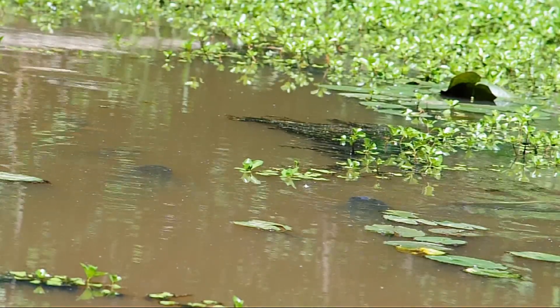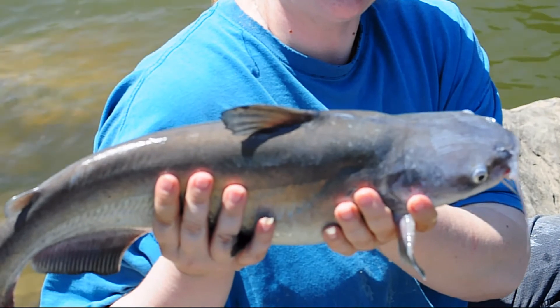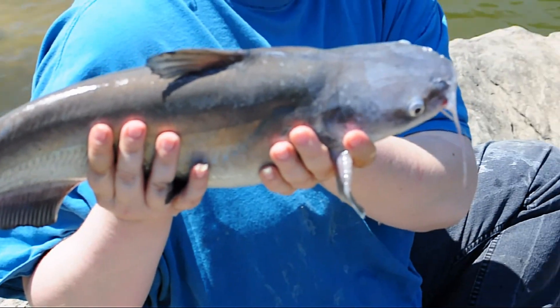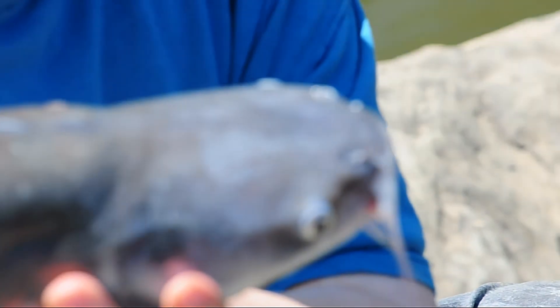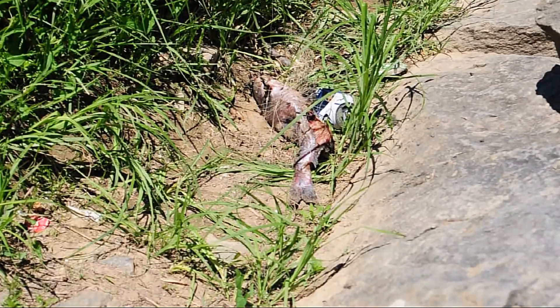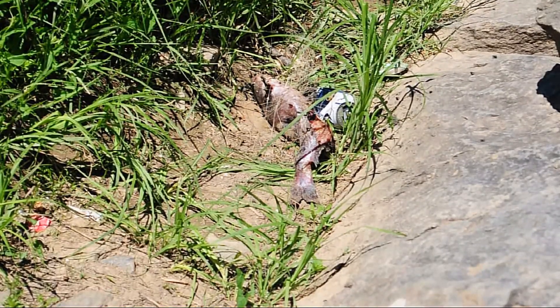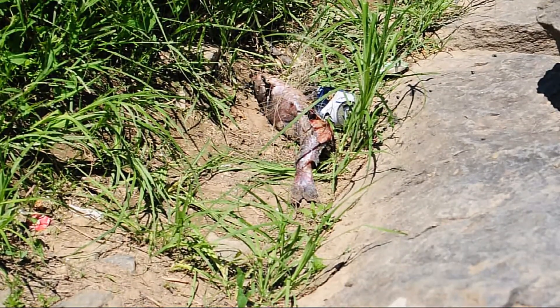Unfortunately, a few invasive species have been introduced to the Potomac waterways. Both the blue catfish and common carp have been extremely destructive to the river. The common carp eats and uproots large amounts of vegetation, failing to digest all the nutrients, which leads to eutrophication. The blue catfish, on the other hand, voraciously feeds on native fish and multiplies rapidly.